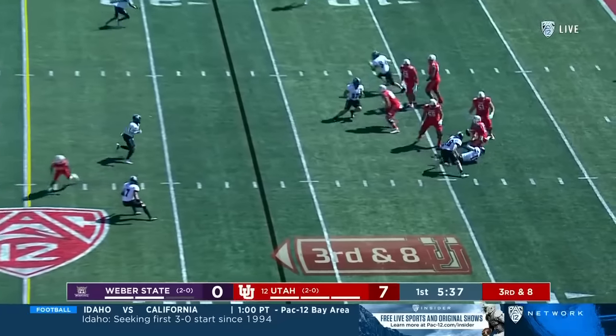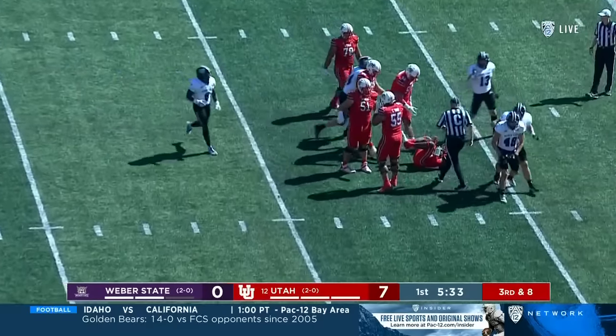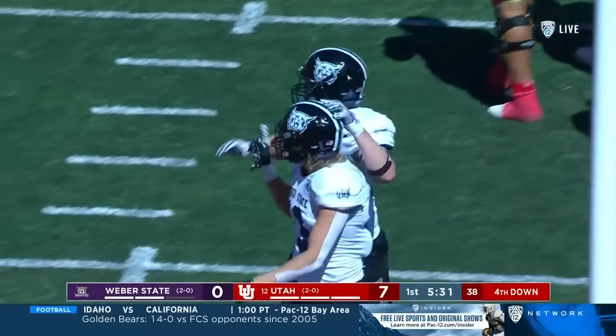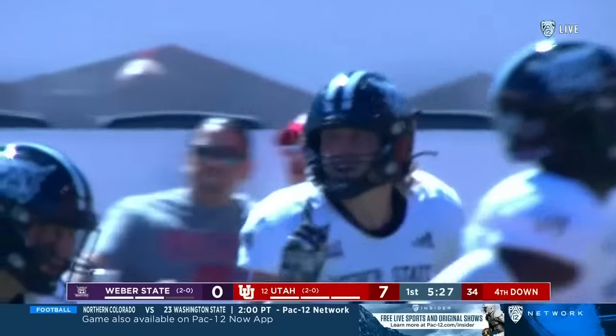A third down, Johnson in trouble. And he goes down, sacked inside the ten. Jack Kelly the first man there, along with Garrett Beck.